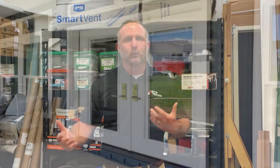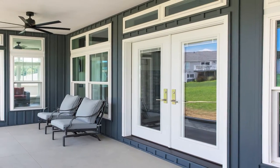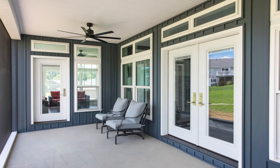They began as full-length windows, often leading to small balconies. Today that still holds true, as they're still primarily used to seamlessly connect a home's interior to the exterior. Here are three benefits of having a French patio door.